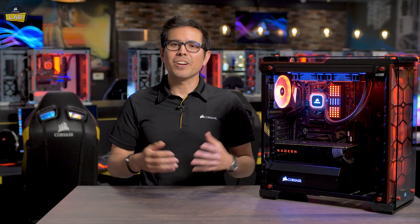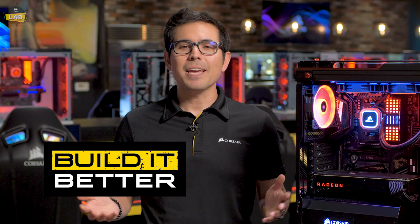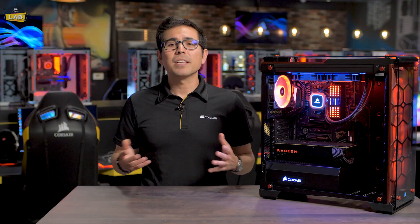You can always trust Corsair to keep your components, like AMD's new 3000 series processors, running at their full potential, with a huge catalog of world-class products and support. As we always say, build it better with Corsair, for all your system's needs from memory to cooling and pretty much everything in between.